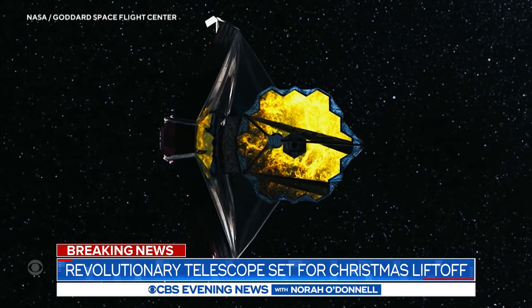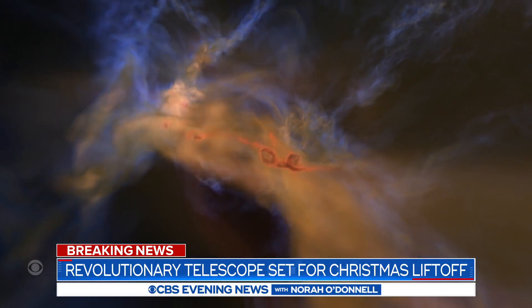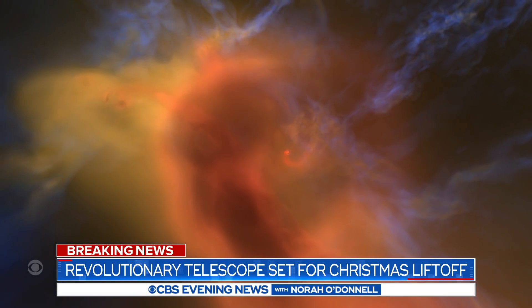A million miles out, something goes wrong, there's no calling AAA. Webb's first image is about six months away. Worth the wait for the chance to see baby pictures of the universe.